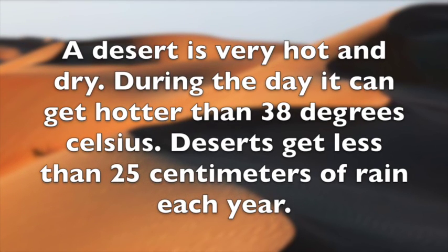A desert is very hot and dry. During the day, it can get hotter than 38 degrees Celsius. Deserts get less than 25 centimeters of rain each year.